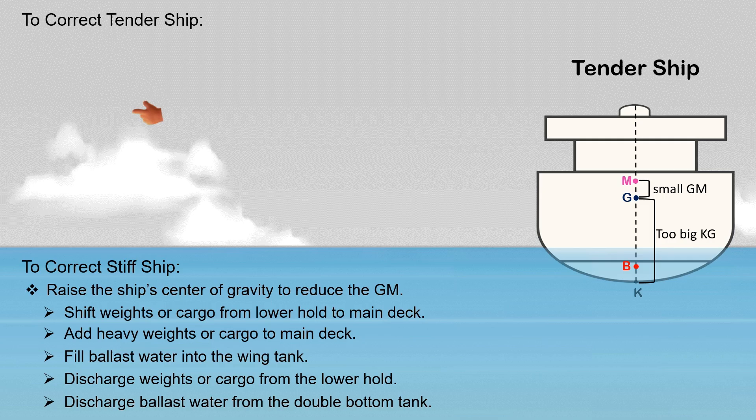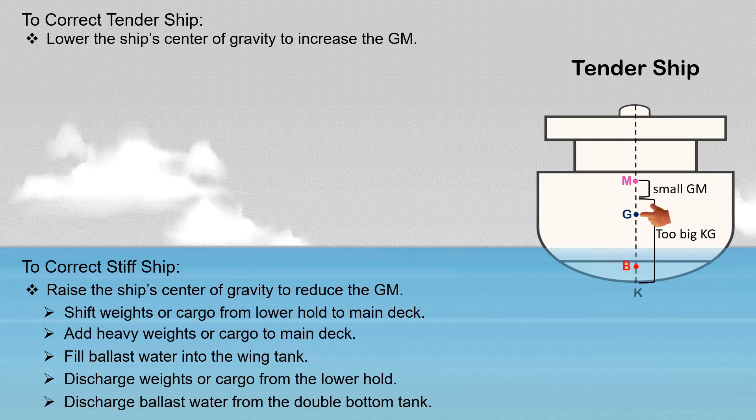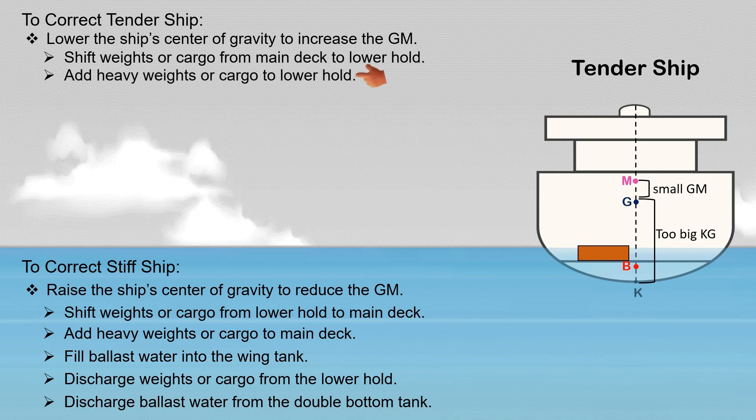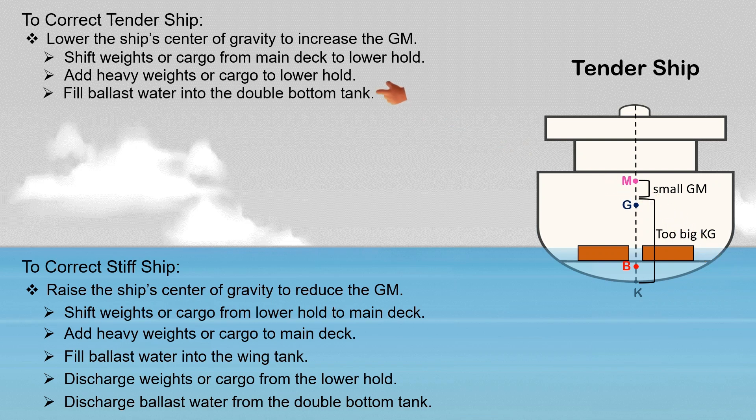For tender ships, the corrective actions are the opposite of those applied to a stiff ship — lower the ship's center of gravity to increase her metacentric height. Shifting weights or cargo from the main deck or upper deck to the lower hold causes the ship's G to go down. Adding heavy weight or cargo to the lower hold will also cause the ship's G to go down. Filling ballast water into the double bottom tanks is another corrective action to lower the ship's G.